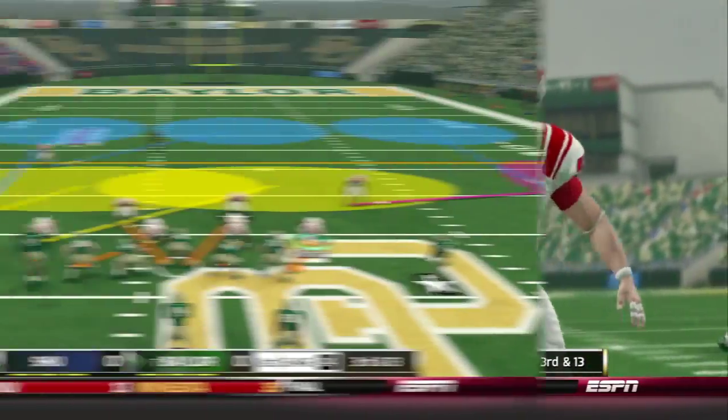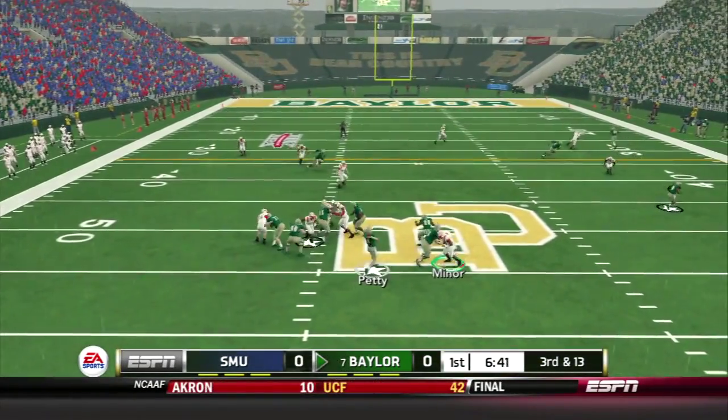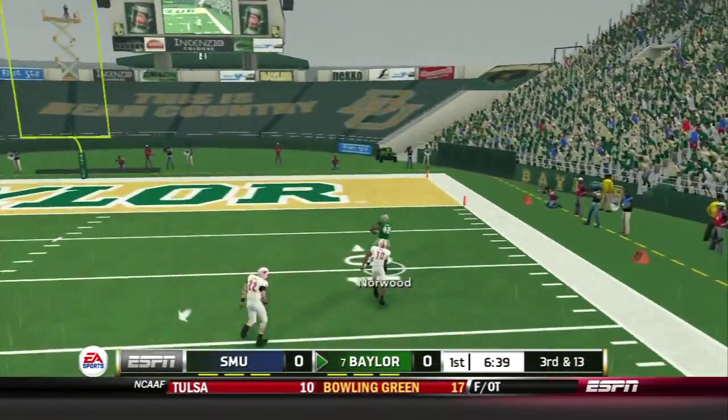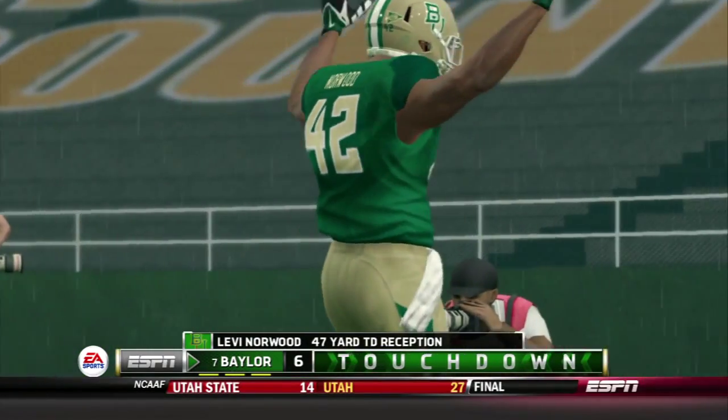They're back at about midfield in the shotgun once again. You see a blitz coming, and he's going deep — he's got Norwood, and there was nobody around him. That's going to be a touchdown for the Baylor Bears.